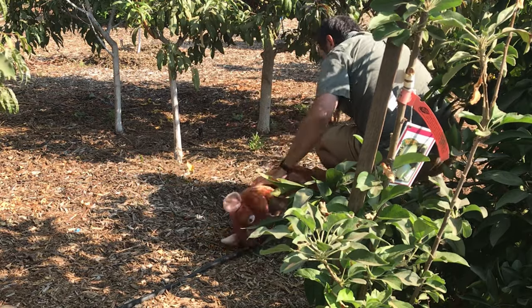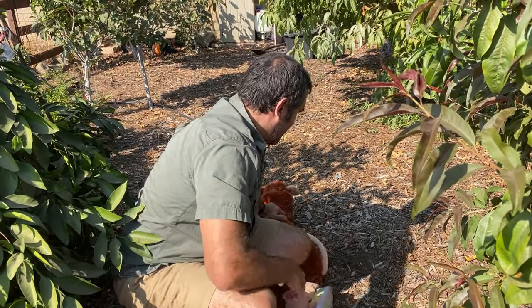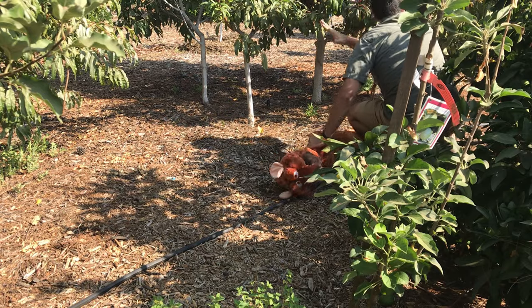Now we've got to be really careful because these have teeth that can bite. And a tail - that tail right there can come whipping up. That was a close one - I almost got nicked. All right, we're going to let this one gently go out of the area. And I'm going to talk about how to keep some of these pests at bay in your orchard or garden.